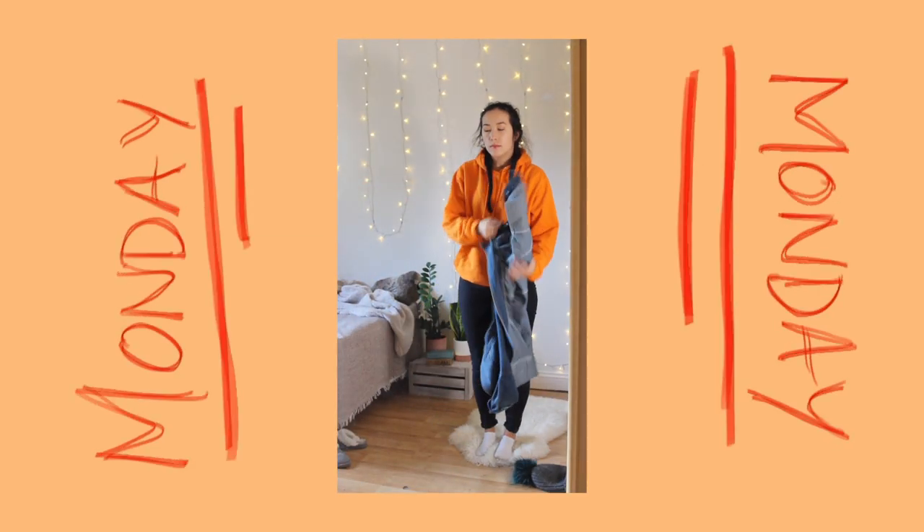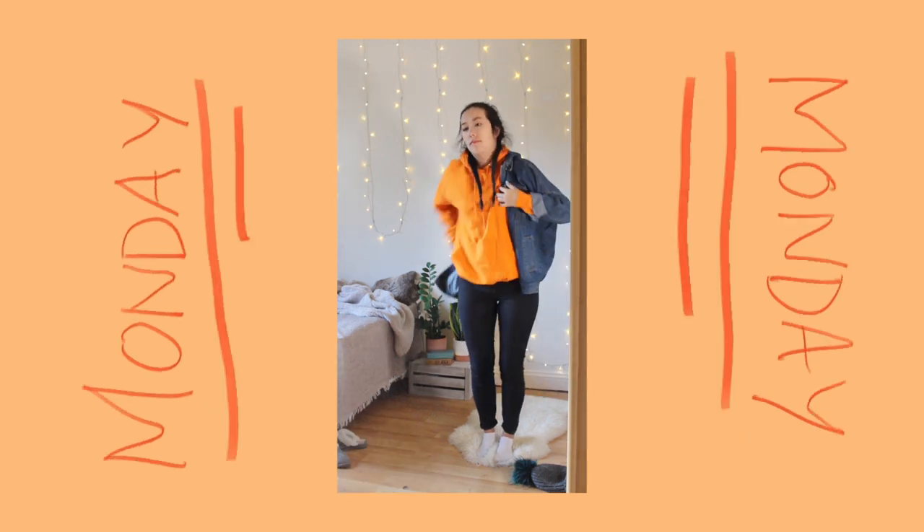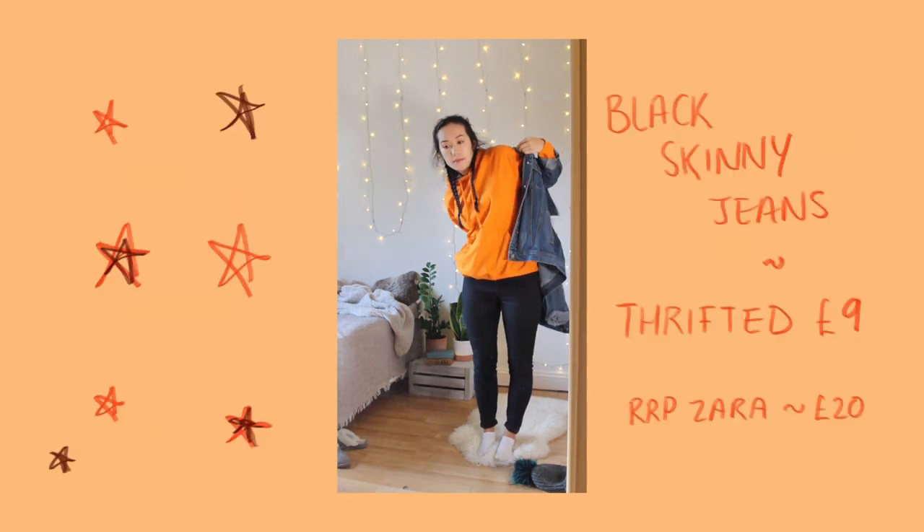Hello and welcome back to another video. I thought I would take you through a week in my outfits, starting with Monday. It was a pretty casual day, as you can tell from the attire.